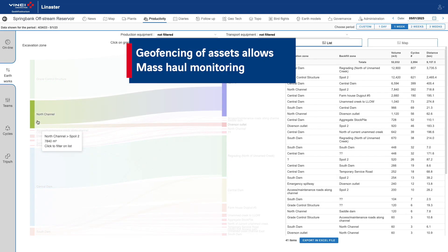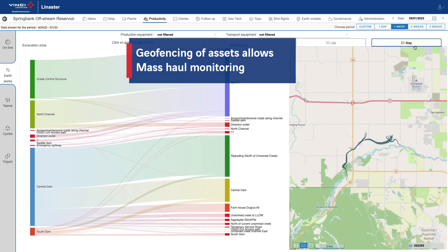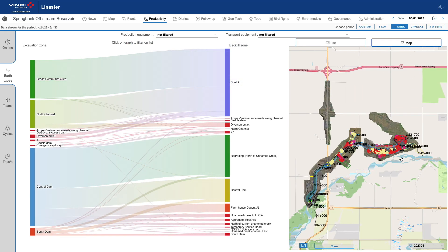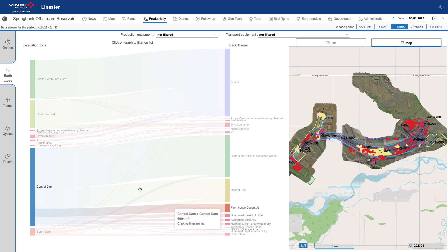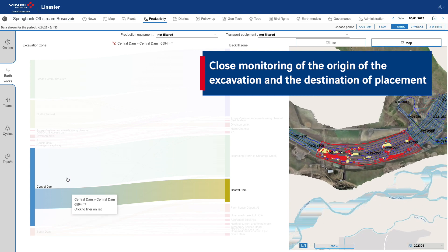The combination of loading, unloading positions and geo-referencing of assets allow mass hole monitoring. In yellow the excavation points, in red the backfill points.